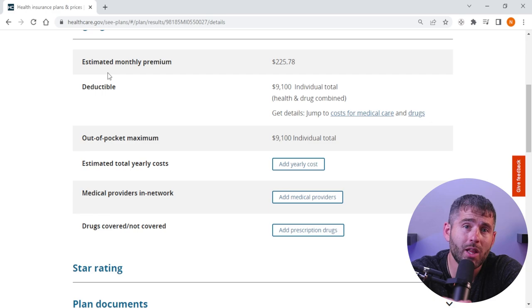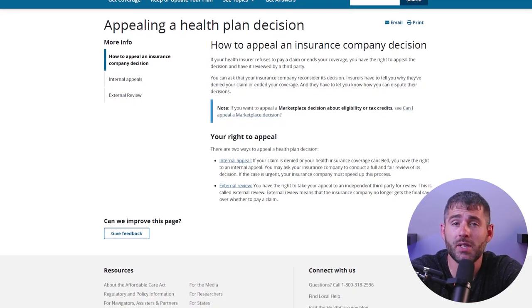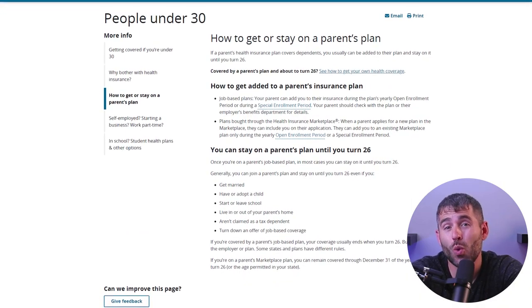The Affordable Care Act also includes a number of consumer protections to make sure that you're getting the coverage that you need. Insurers are required by law to provide clear and easy-to-understand information about their plans, including deductibles, co-pays, and covered services. You also get the ability to appeal insurance company decisions and the option for kids to stay on their parents' plan until the age of 26.